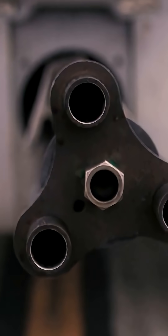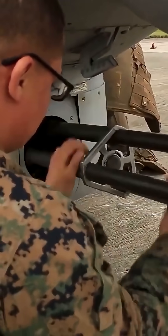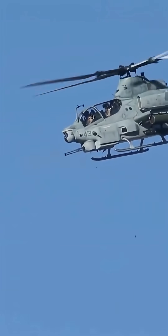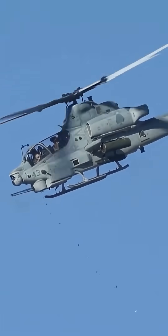The AH-1Z Viper is equipped with a General Dynamics M197 20mm 3-barreled Gatling gun, capable of firing up to 1,500 rounds per minute.